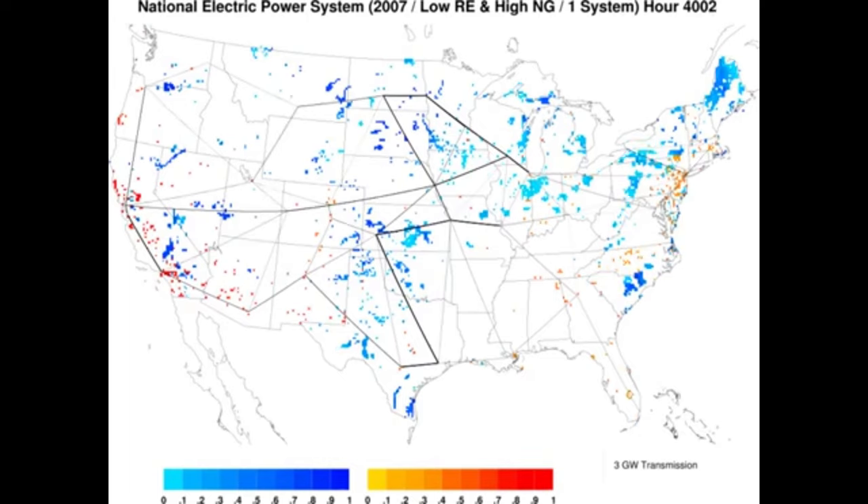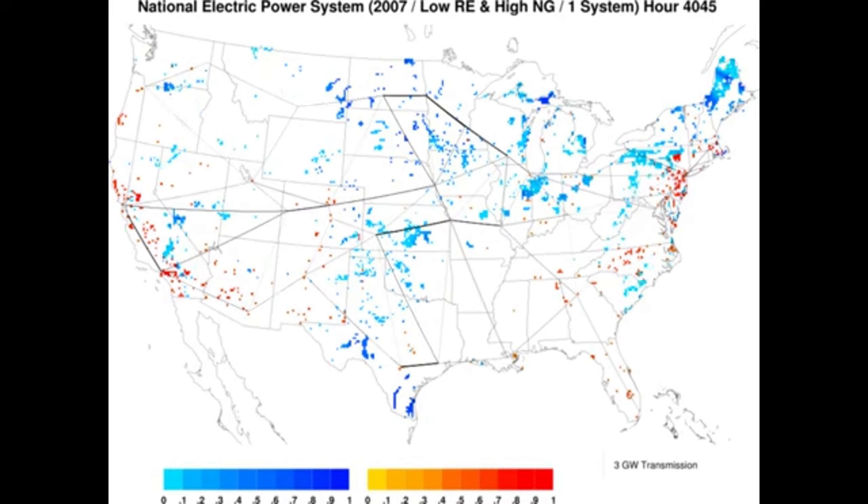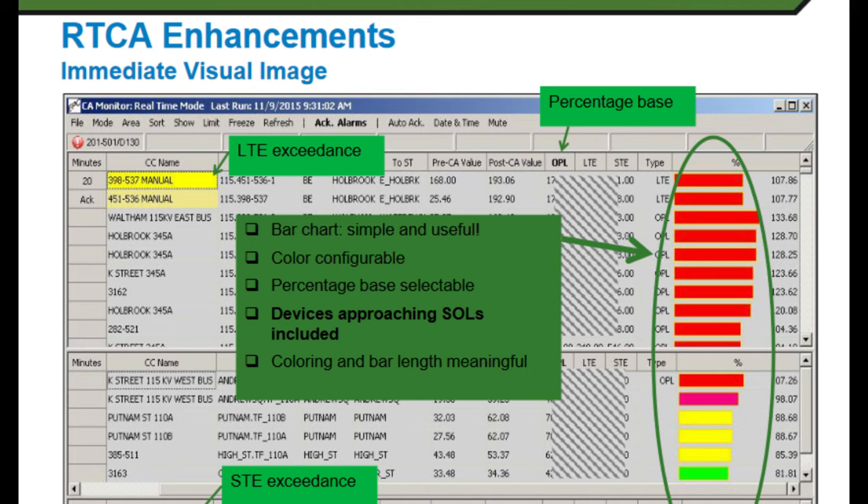This is done with intentions by the system operators. GE, Siemens, or Schneider applications would perform steady-state power flow analysis and scan the entire network, then display all their N-1 violations.